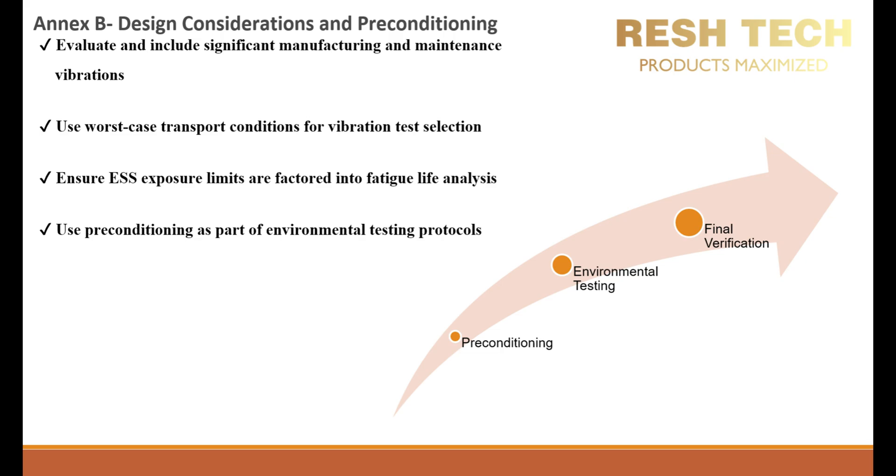You must ensure ESS exposure limits are factored into fatigue analysis. Environmental Stress Screening is used to expose latent defects in materials, sub-assemblies, and completed systems before deployment. ESS involves controlled vibration levels applied repeatedly to detect potential failures before field operation. While effective, excessive ESS exposure can contribute to fatigue damage and accelerated failure rates in long-term operation. Engineers must assess whether the applied ESS vibration levels exceed safe fatigue life margins and adjust accordingly. It is best practice to define maximum allowable ESS exposure limits to prevent premature component failure while still identifying weak points early.